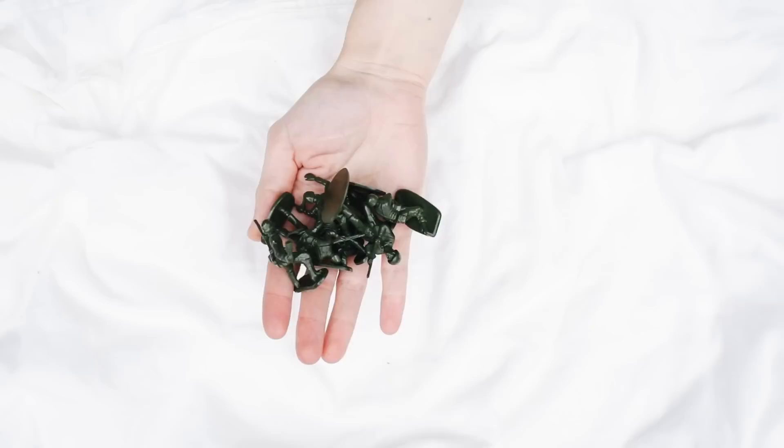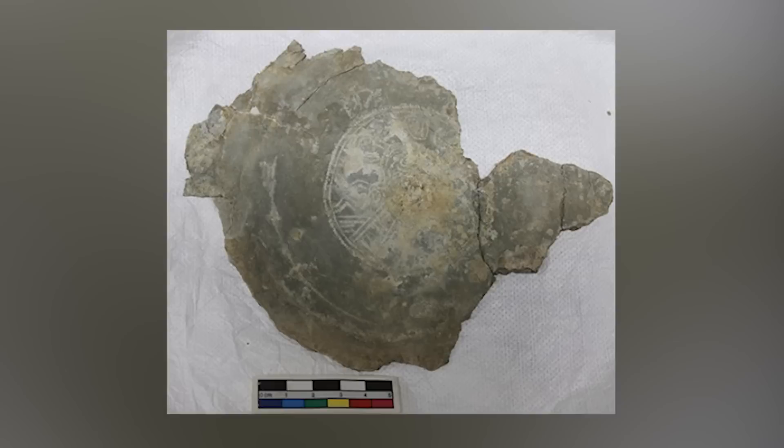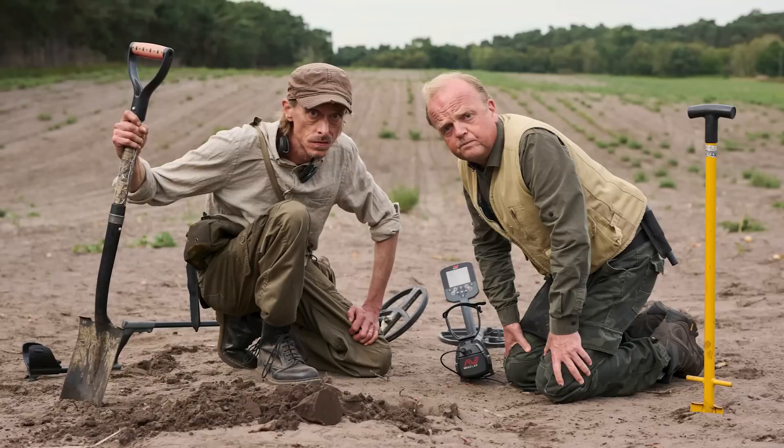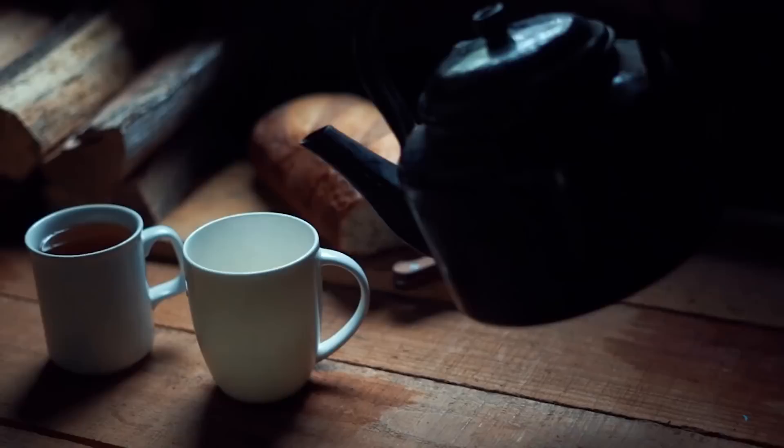Although not considered official treasure due to pewter's non-precious metal status, the hoard holds immense archaeological value. The Duke of Grafton, owner of the Euston estate, generously donated the hoard to the West Stow Anglo-Saxon Village and Museum, where it's on display until January 2024. This significant discovery provides insights into Roman dining customs and cultural influences during the era.